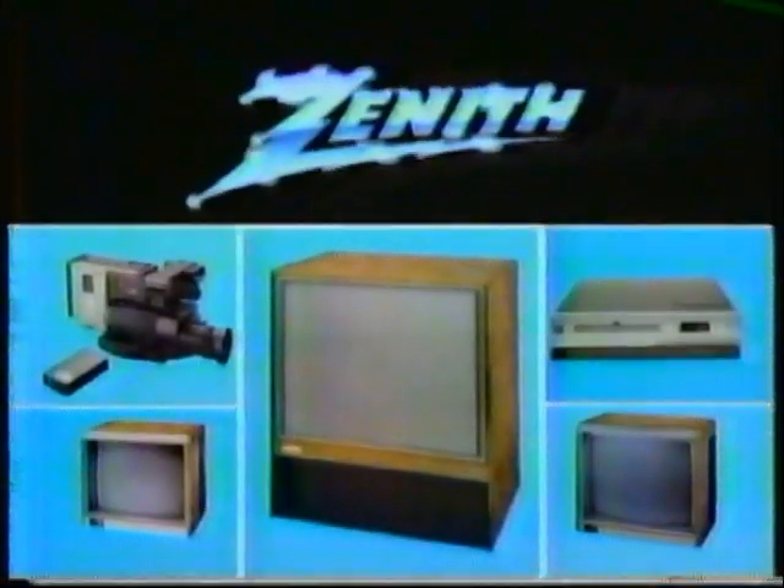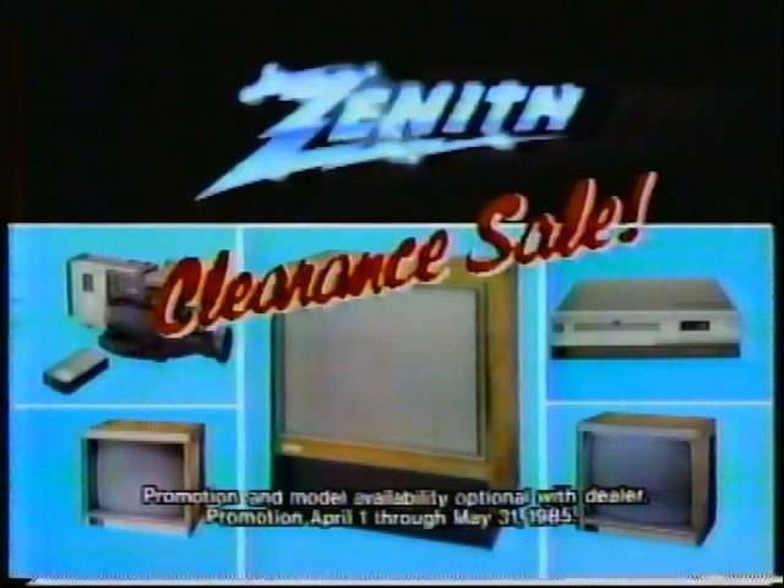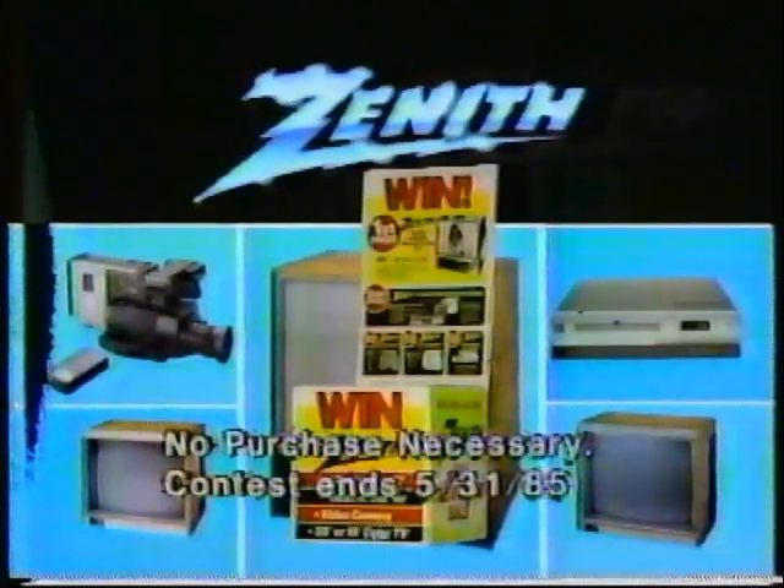Now a shower of values on quality Zenith products at participating Zenith dealers' clearance sale. Plus enter our sweepstakes for a chance to win one of five great...